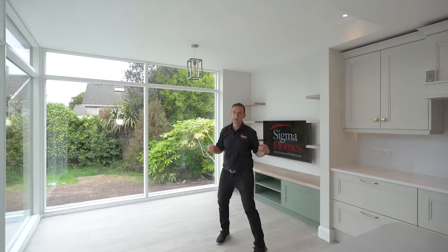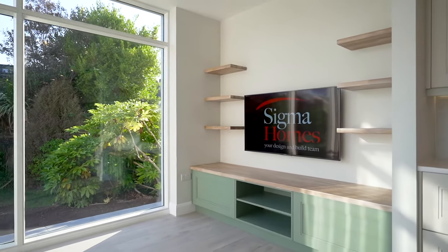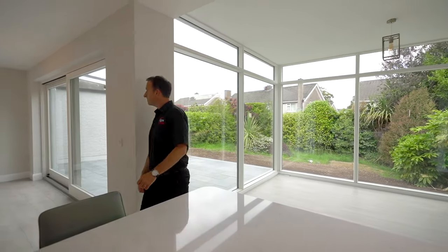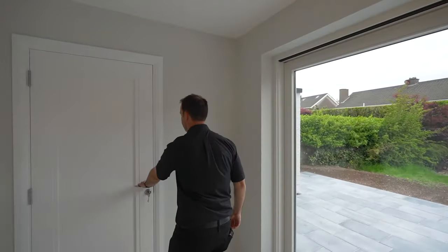You've got to love this space — you can imagine being in here reading a book or maybe watching a movie. Look at all this dining space we've got and a big Aluclad slider connecting you to the outside.